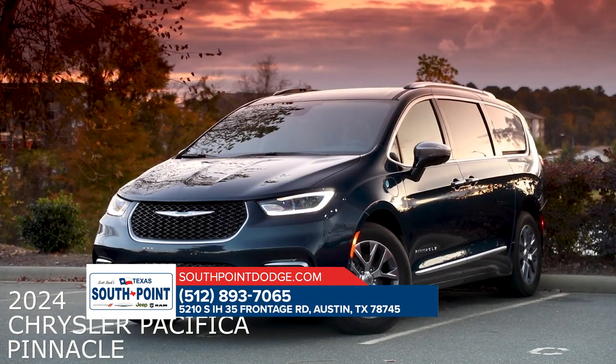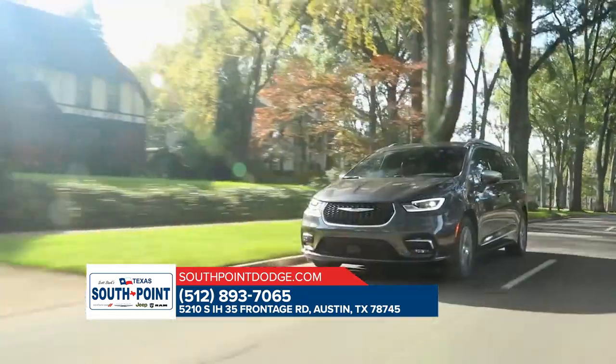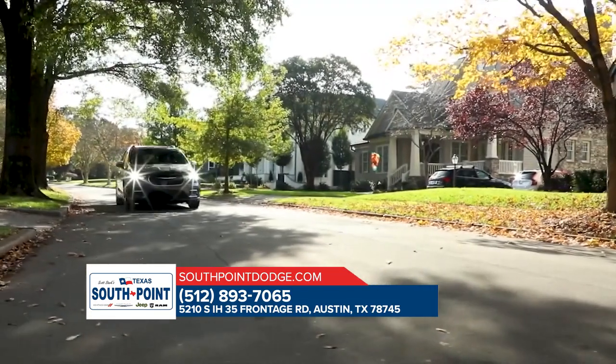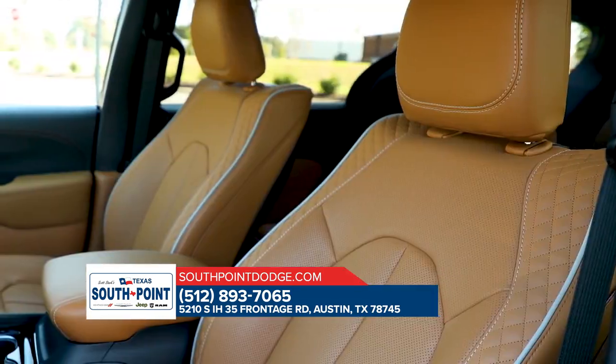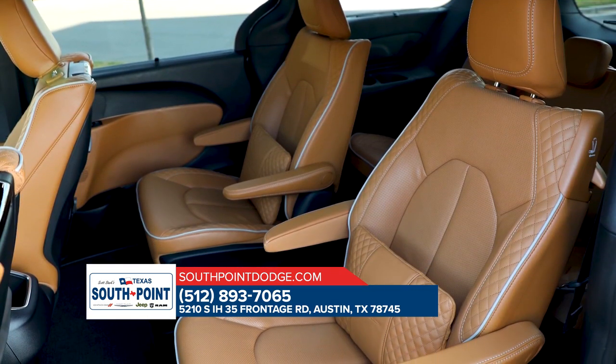The 2024 Chrysler Pacifica Pinnacle offers an elevated minivan experience with its luxurious features and spacious design, ideal for families seeking comfort and convenience. The Pinnacle model provides a premium interior and advanced technology with its straightforward and high-end features.